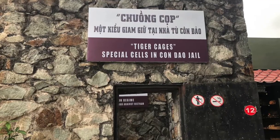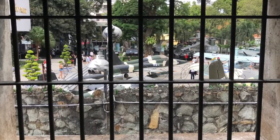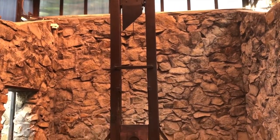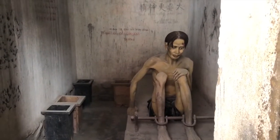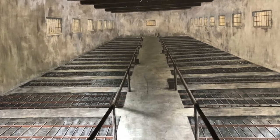There's also a recreation of the jail built by French colonialists on Condao Island. Inside, you can see a guillotine that was left over from that time. The jail was later used by Americans to hold Vietnamese prisoners in what has been described as tiger cages.